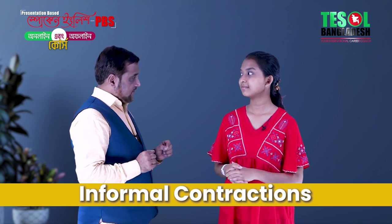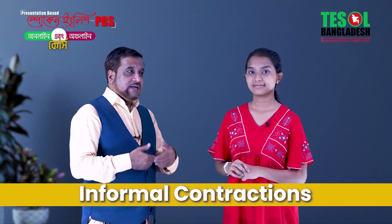Informal contractions — these are commonly used in English movies, English songs, and by native speakers.